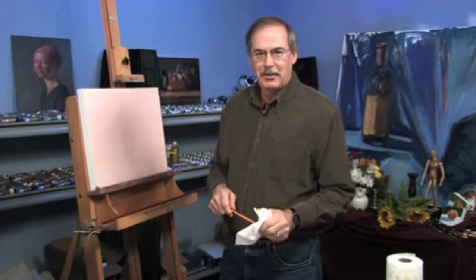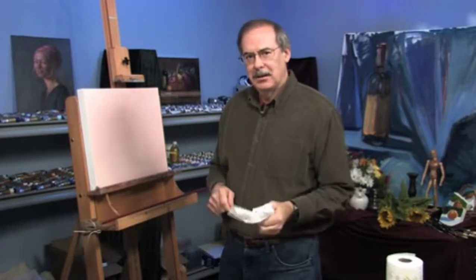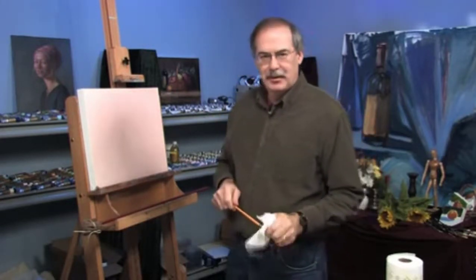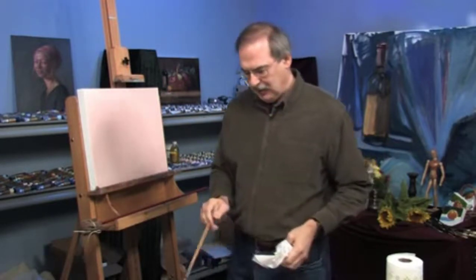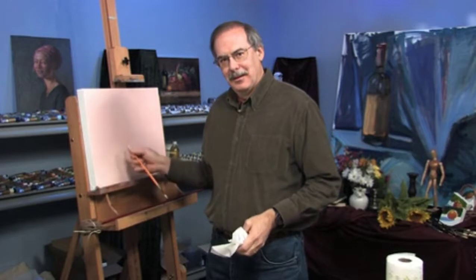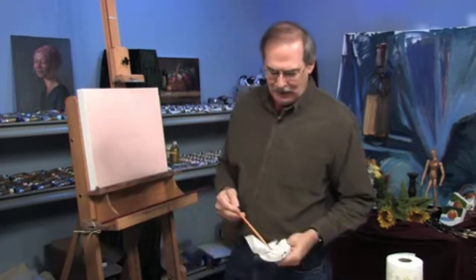The sunrise will have a cooler pink, a cooler red, and I'd use alizarin crimson for that. But for the sunset, I'll use the warmer cadmium red light.